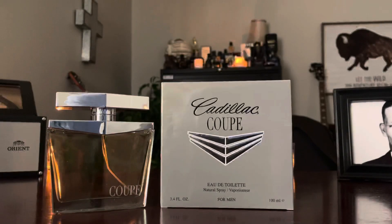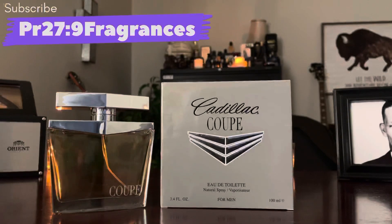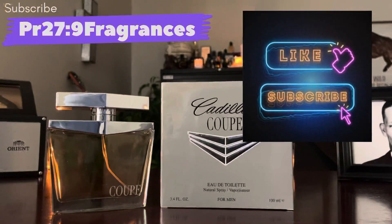Hey frag fam, welcome to another video from Proverbs 27:9 Fragrances. Today we're just going to be doing a short review on a car brand fragrance — that is from the house of Cadillac, and this is Coupe. Go ahead and hit that subscribe button if you haven't already, make sure you've got notifications turned on. We upload videos every Monday and Friday, and a lot of times we'll drop videos also on Wednesdays and Sundays.